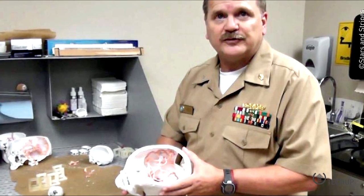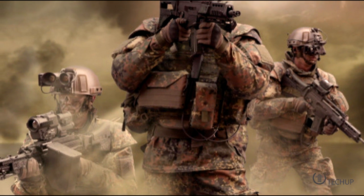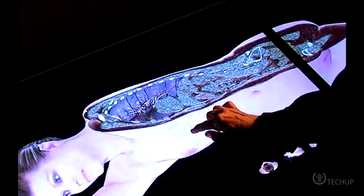Ever wanted a twin? Soldiers could now be scanned before entering battle and a 3D virtual twin kept online in case they need 3D bones printed or other medical procedures in the field. Reminiscent of the movie The Island, experts at the University of Nevada are in discussion with the US military to create records of virtual soldiers which could be referred to by army surgeons.